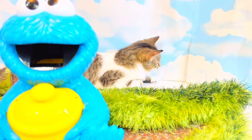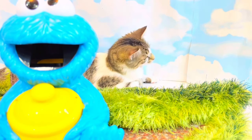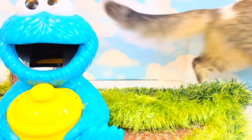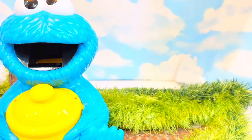I think we've had enough learning fun with Cookie Monster today. The kittens are destroying the set, so it's time to say goodbye. Thanks for learning with us today!